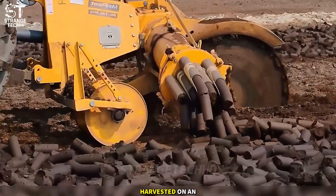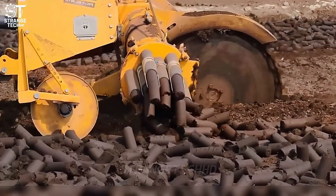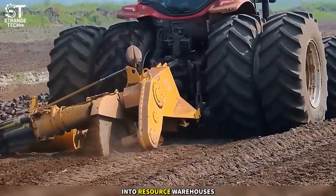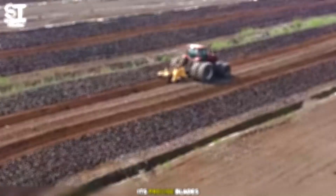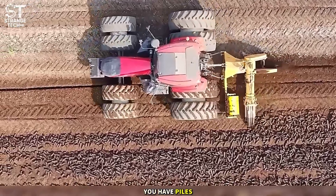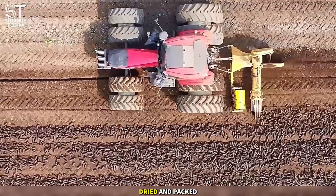Want to know how peat is harvested on an industrial scale? Look at Mary Peat, a peat cutter that turns swamps into resource warehouses. Its precise blades create even slices of soil, and with just one pass, you have piles of organic fuel ready to be dried and packed.